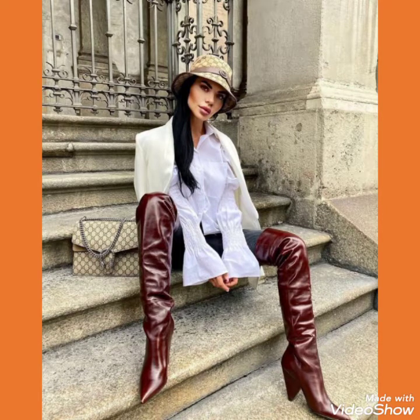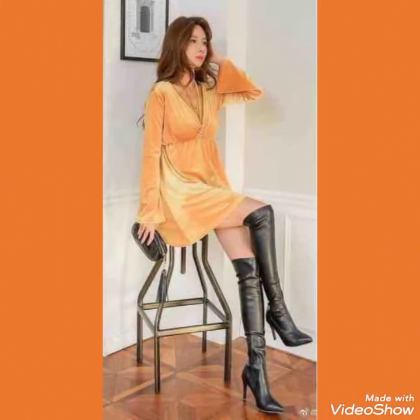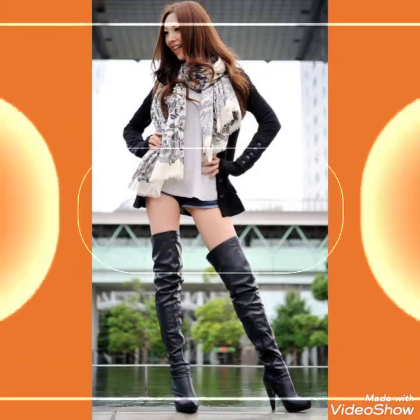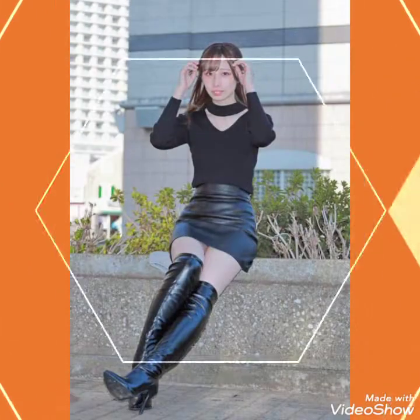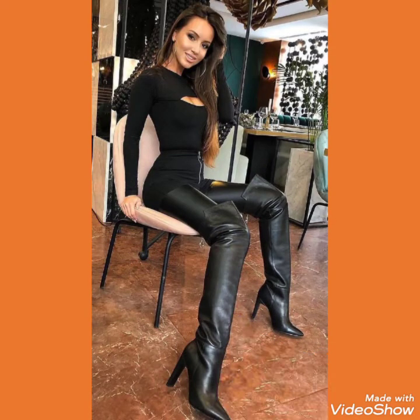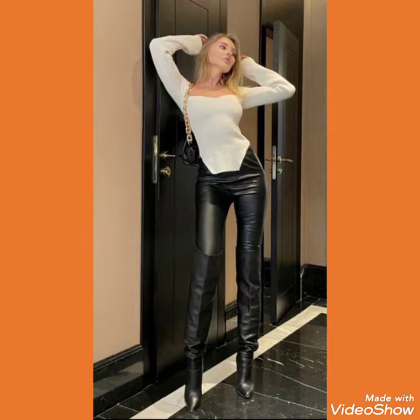Friends, if you want to buy these type of leather and latex thigh high heel long boots, I will tell you the best websites. Please like, share, and subscribe my channel and press the bell icon for notifications. You can buy this amazing collection of leather and latex thigh high heel long boots from Amazon.com, eBay.com, and AliExpress.com.